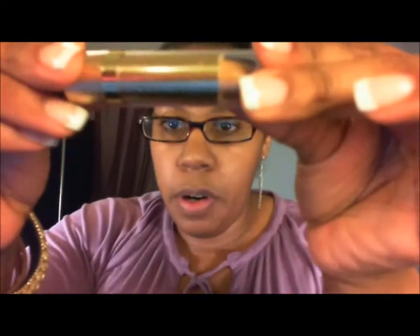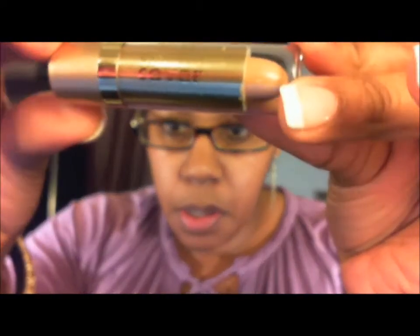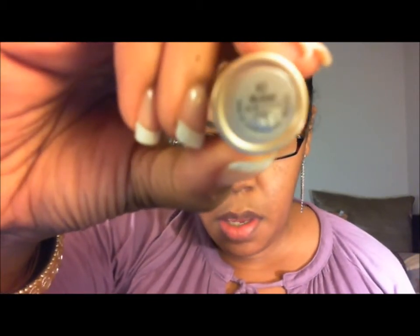I also got the Milani Sheer Cover Concealer Stick, and the color is 01 Medium. Take my word for it.